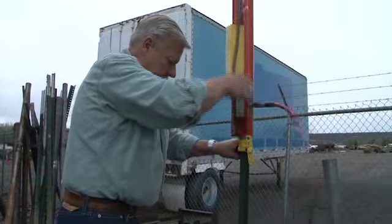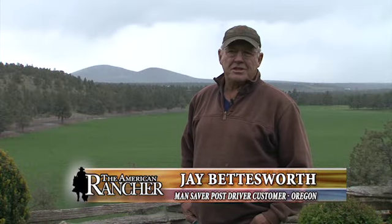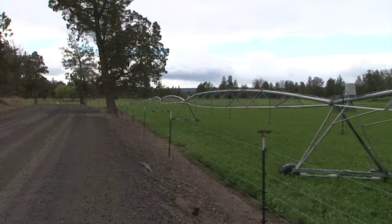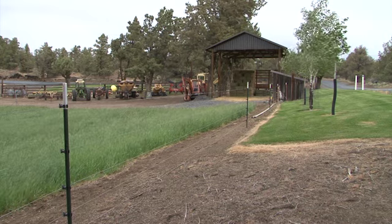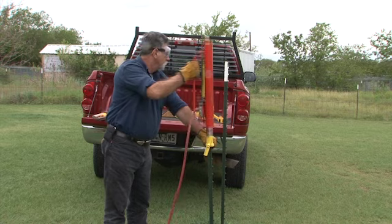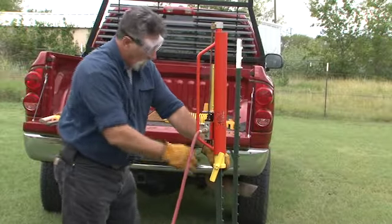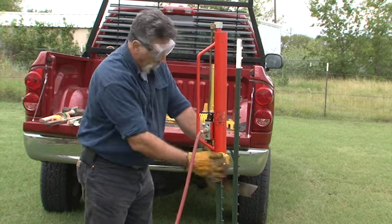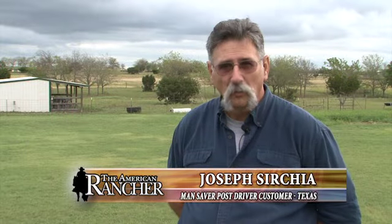Anybody that has fence posts to drive that are not in the rocks, that are in pasture land, you've got to save them time. It's easy to put them in the ground. Put the corner posts in, stretched one wire tight, just went along and drove them. I did roughly 1,100 feet in less than half a day. I was amazed. I ran out of T-posts and I wasn't hard at all. It's quick, it's easy, it's easy to operate. The biggest drawback would be running out of posts.